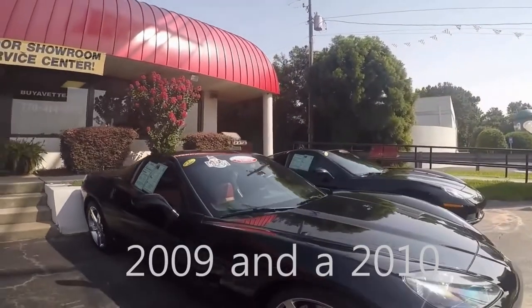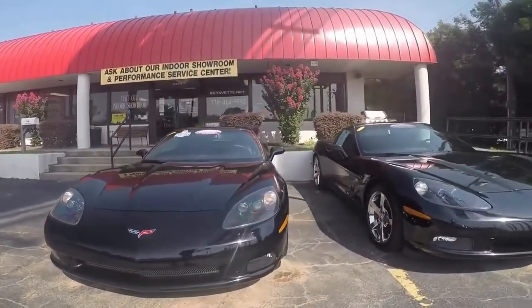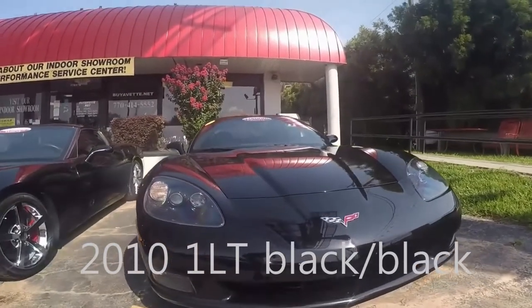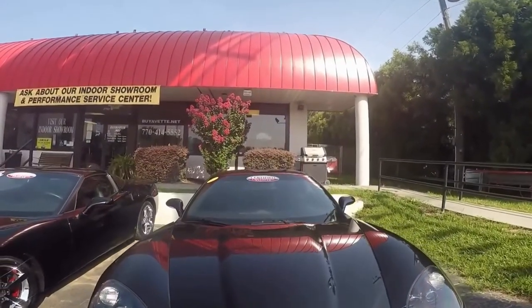This car only has 22,000 miles and also features a Z51 package. Next to it is a 2010 — I'll just show it to you. It's black on black, it's got Gumby wheels and it's an automatic with 43,000 miles.